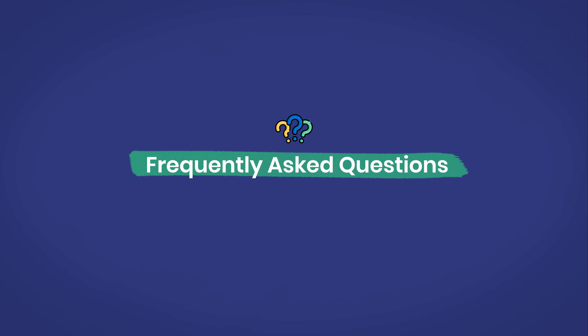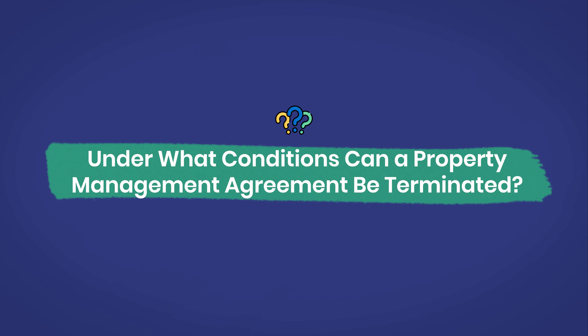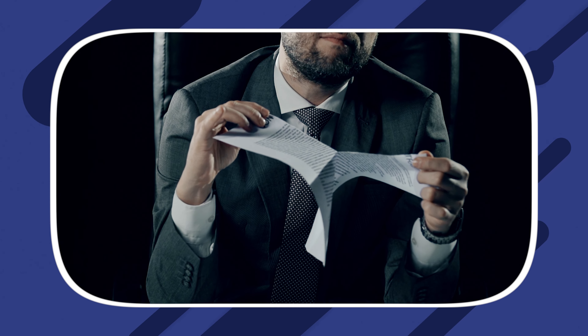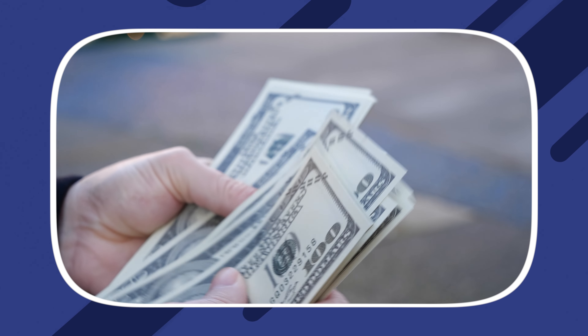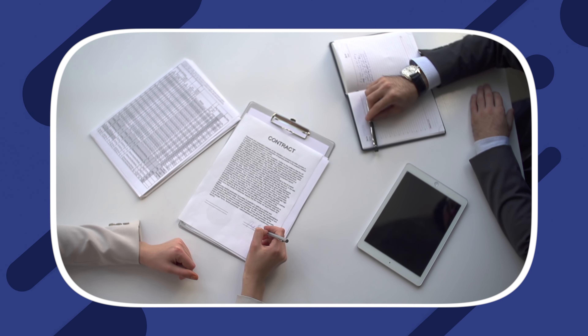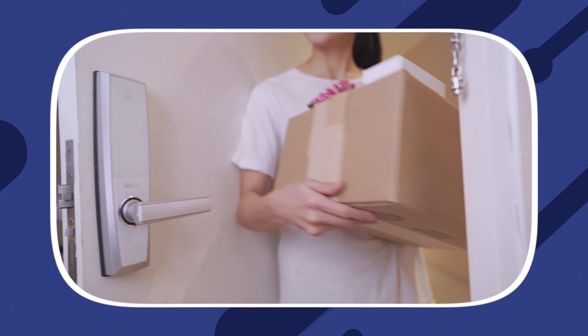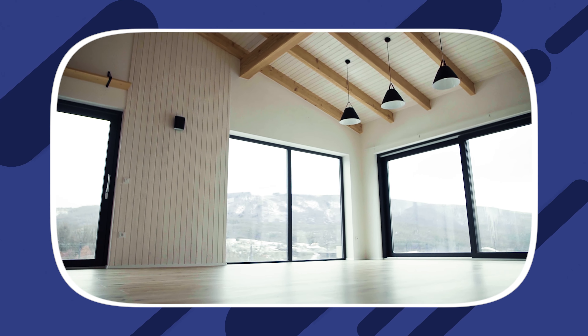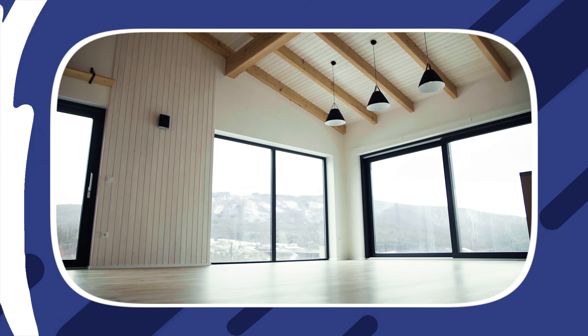And here are some frequently asked questions. Number one: under what conditions can a property management agreement be terminated? A property management agreement can be terminated by either party at any time, although an early termination fee may apply. Also, a property management arrangement may be canceled when the lease expires and the landlord decides to stop renting the property. It can also be terminated when a party violates the terms of the contract, or once the agreed-upon rental period for the property has passed without the unit being rented.